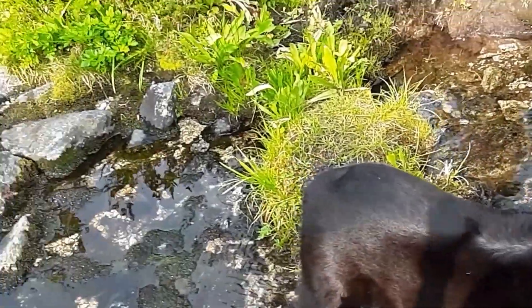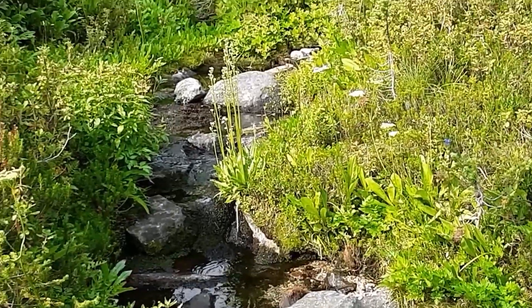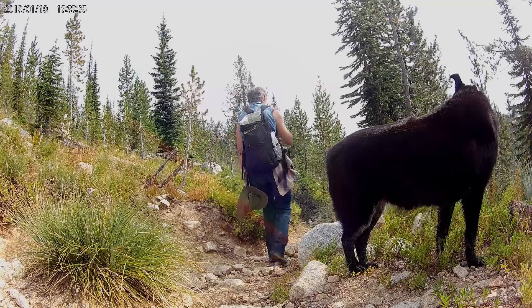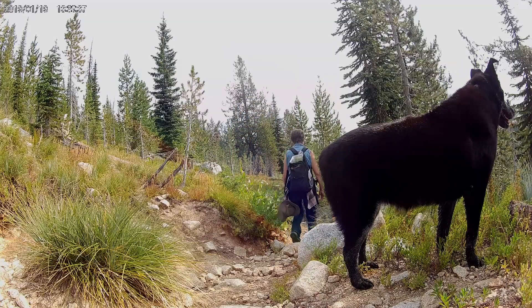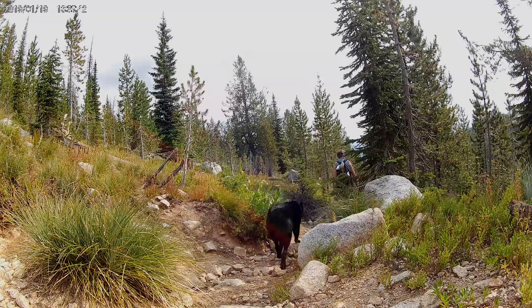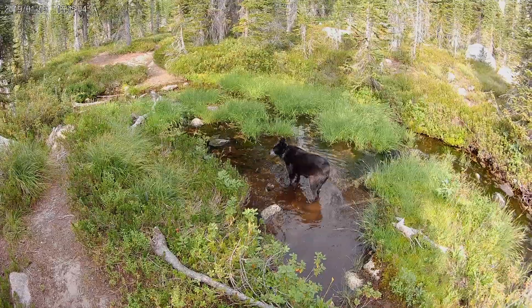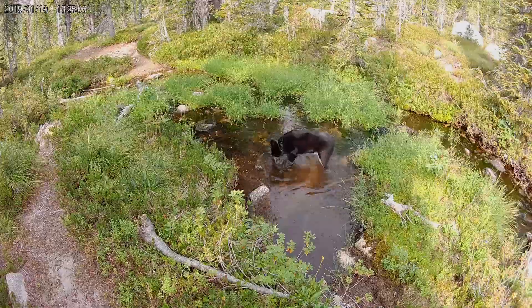I was really happy that these little creeks showed up every so often because when I left the camper in the morning, I meant to grab another bottle — I only had two bottles of water. I had forgotten to grab that third bottle, so it was good that we had more water available. I'd already almost used one bottle for Ivy before we started getting to the little creeks.